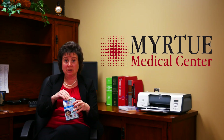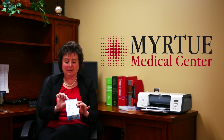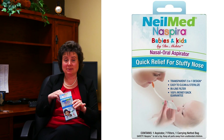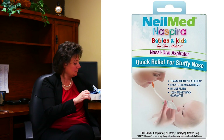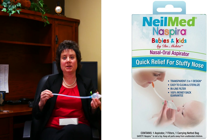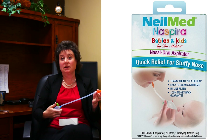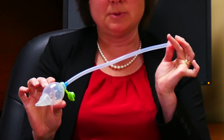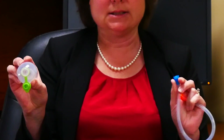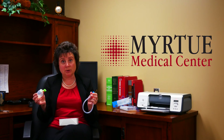Another one of these that we use frequently here at Myrtu is the Nesphira. I can't say it or spell it, but I can use it. This device uses a combination of both suction through the mouth and a bulb suction. Because it can be disconnected, it can be cleaned, which is better than the traditional bulb.